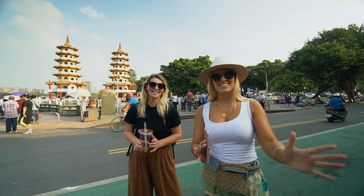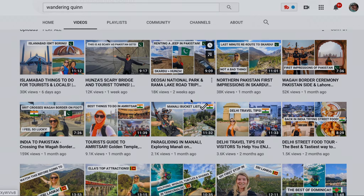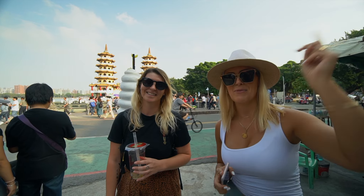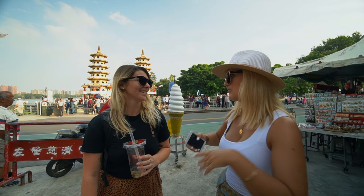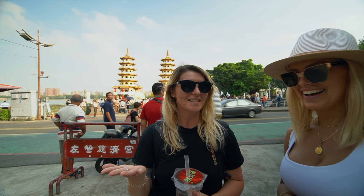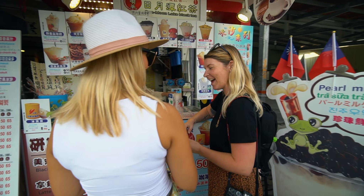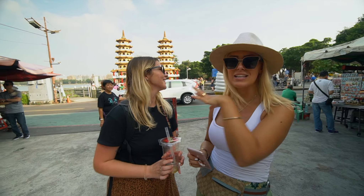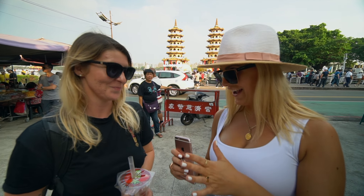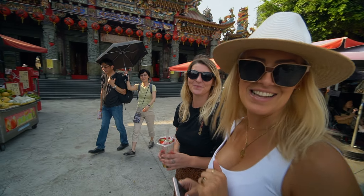We have a special guest — it's Ellie, the Wandering Quinn, blogger, YouTuber, and traveling influencer. She is fresh off Pakistan and has been traveling all around Taiwan — check out her YouTube channel and Instagram. What do you think of Taiwan so far? 'I love it, it's so fun and so easy — way easier than I thought. Bubble tea, straight in the game!' So Ellie is joining us on the Like It Formosa free walking tour outside one of the most iconic sites in Kaohsiung.